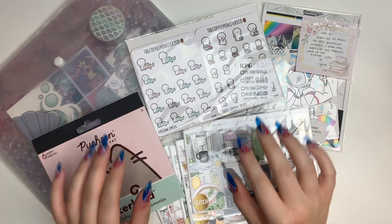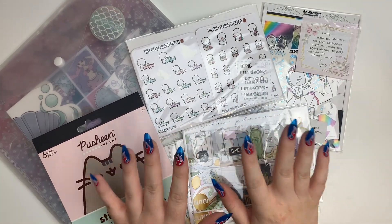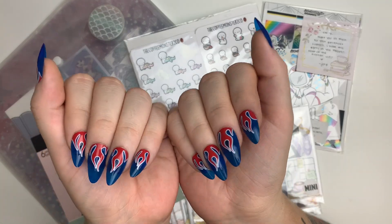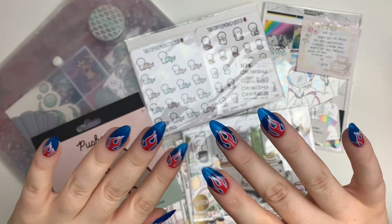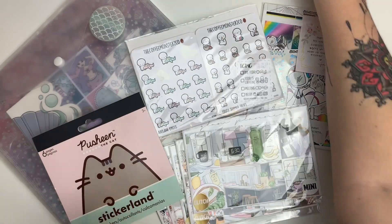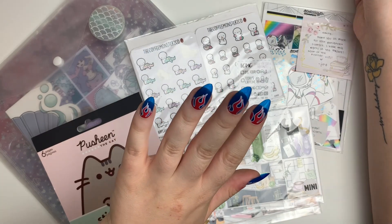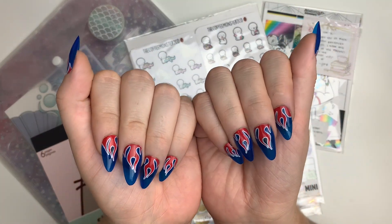Hello my friends, welcome back to my channel. First off, I want to address something on my hands — obviously, these nails. These are my 4th of July nails from Lunar Tides. I love them. I'm so into the flames trend, it's like a thing.